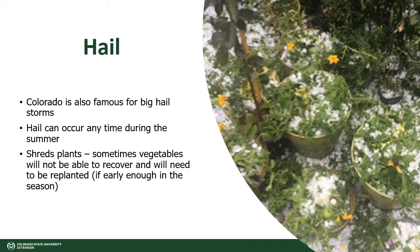Colorado is also known for having big hail storms, particularly on the front range or at high elevations, and these usually happen during the summer. Hail can shred plants, sometimes destroying them completely, especially if they have big tender leaves such as squash. They may not be able to recover. If it happens early enough in the season, you can replant.